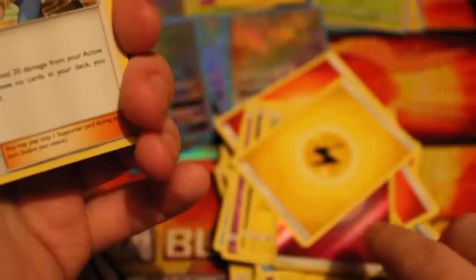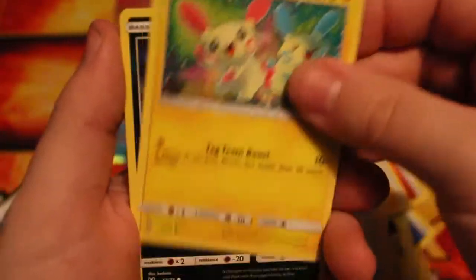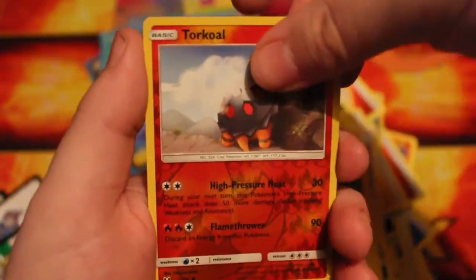We are down to the last pack. If we can get a Shiny Mewtwo or any other GX, this box is amazing — one of the best boxes I have opened up in a while. We've got Pokémon Breeder, Lily, Super Scoop Up, Plusle, Ivysaur, Torkoal, Minimum, a Reverse Torkoal, and our last rare is a Raikou. That's actually not bad whatsoever.